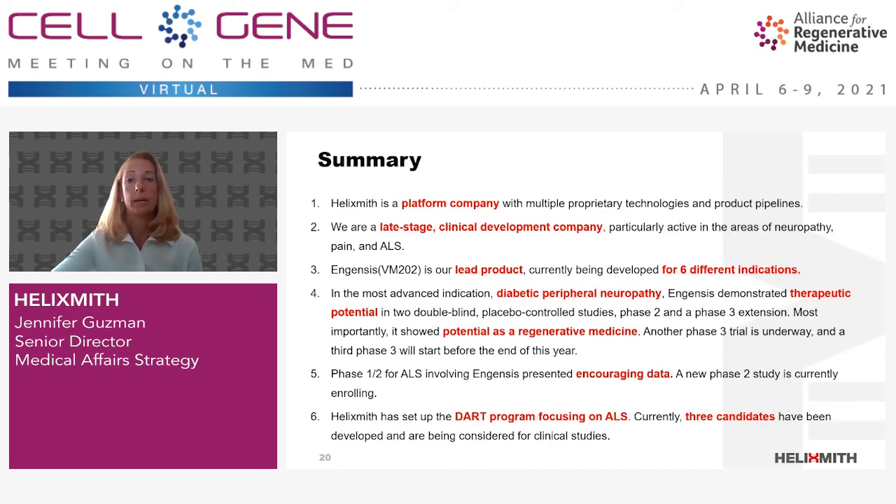In summary, Helix Smith is a dynamic platform company armed with a robust gene therapy pipeline. We're a late-stage clinical development company with particular strength in neuropathy, pain, and neuromuscular disease. Our lead product Ingensis is being tested for six different indications, with the most advanced program being for painful diabetic peripheral neuropathy. Ingensis has demonstrated therapeutic potential in two double-blind placebo-controlled studies — a phase 2 and the extension trial of our first phase 3 — and most importantly has shown potential as a regenerative medicine. The second phase 3 for DPN has started and the third phase 3 will begin soon. Helix Smith has recently established our DART program devoted to the development of ALS therapeutics, and we are proud to be at the forefront of the fight against ALS.